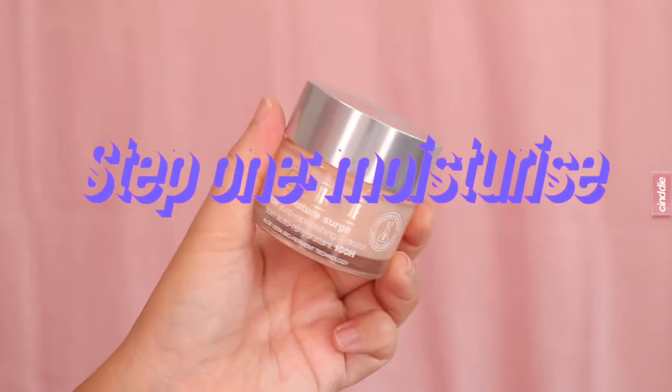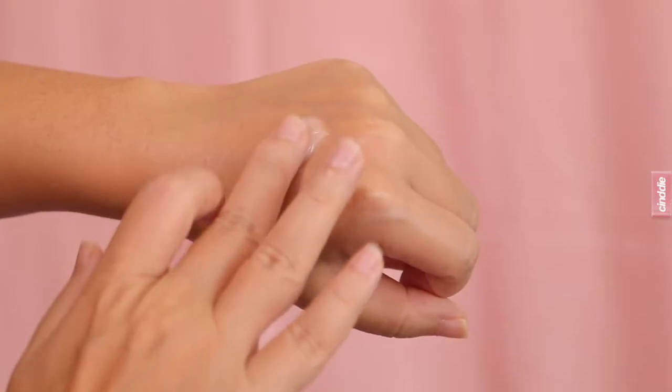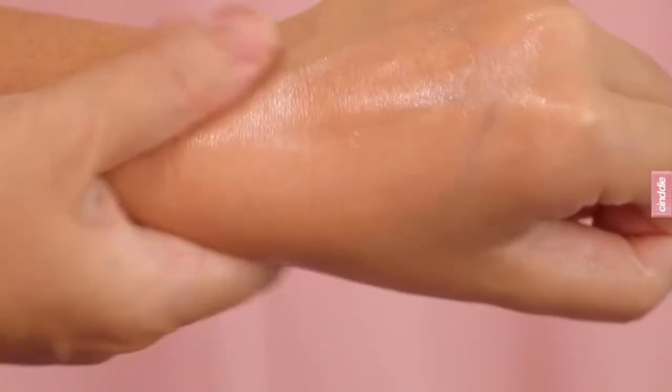Hey guys, today I'm going to be showing you how I do a glowy skin makeup for textured skin. Starting with a good base, I moisturize my skin with the newest Clinique Moisture Surge 100 Hour Auto-Replenishing Hydrator. It feels so lightweight on the skin and gets absorbed super fast, leaving the skin feeling instantly plumped and hydrated.